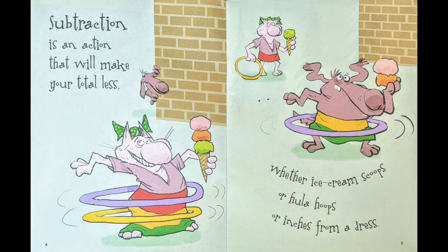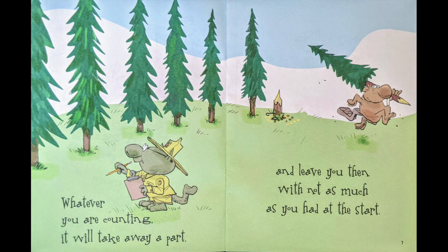Subtraction is an action that will make your total less, whether ice cream scoops or hula hoops or inches from a dress. Subtraction is an action that will take away a part, and then leave you with not as much as you had at the start.